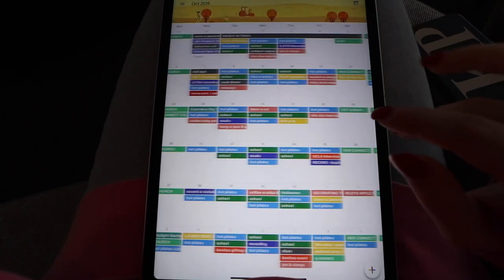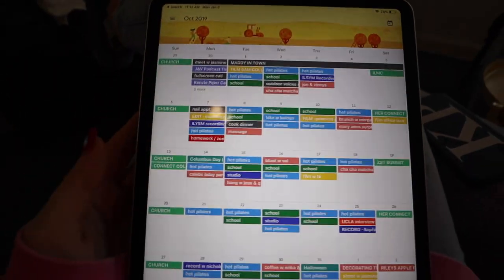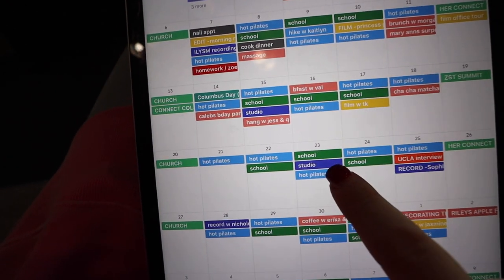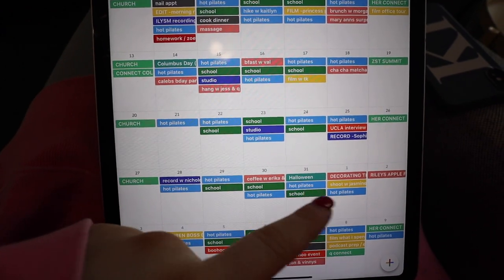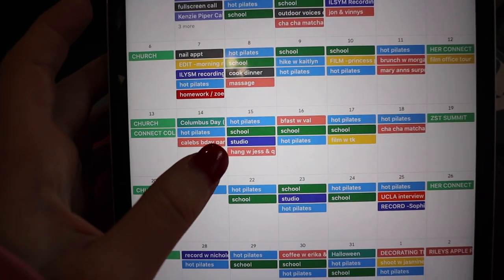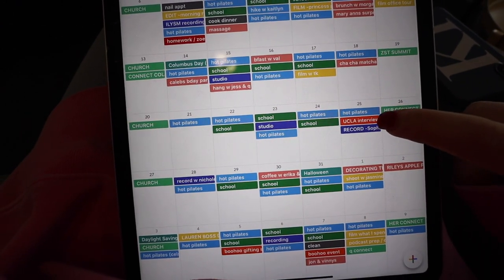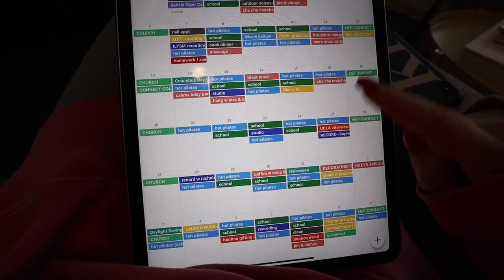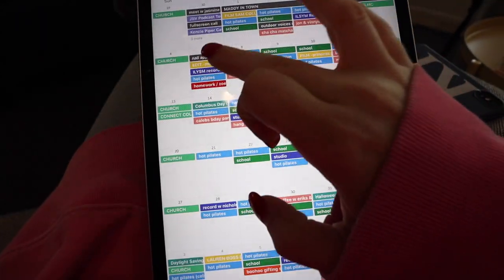So first I'll take you to a busier month. Typically, I do workouts in light blue, school is in green if I'm physically in class, and homework is in red. This dark blueberry color on Google Calendar is for recording, studio time, or anything like that. Yellow is for filming, shooting, or editing. Light green is church stuff. Pink is social — like getting breakfast with a friend, a cha-cha matcha date, things like that. A deeper orange-red is for meetings or interviews.